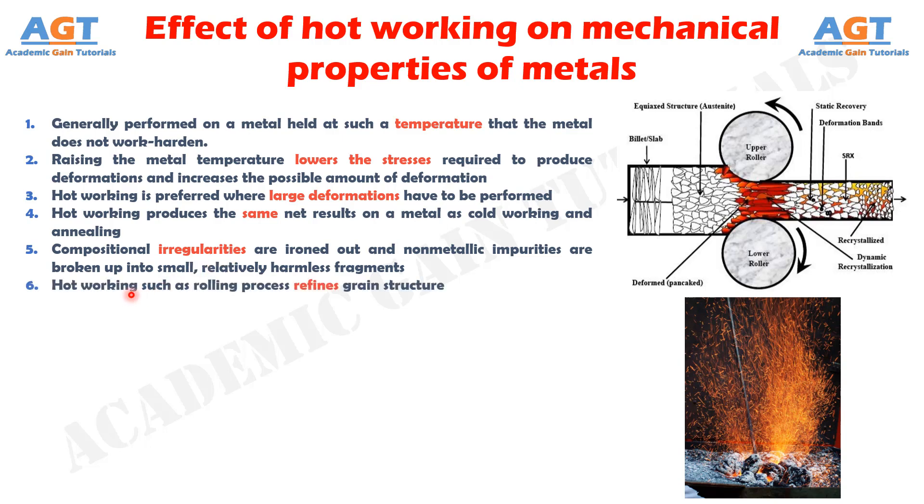Number 6: Hot working such as the rolling process refines grain structure. The coarse columnar dendrites of cast metal are refined to smaller equiaxed grains with corresponding improvement in mechanical properties of the component.